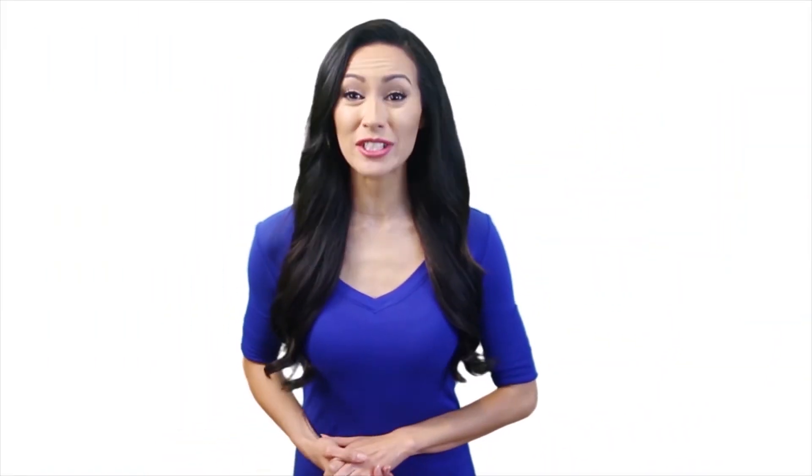All the products are available on Amazon and we've listed their Amazon links in the description — check them out to know which one is best suited to your needs. That's all for today, guys. Thanks for watching till the end. Hope you liked it and all your confusions have been cleared up — if so, give a thumbs up!